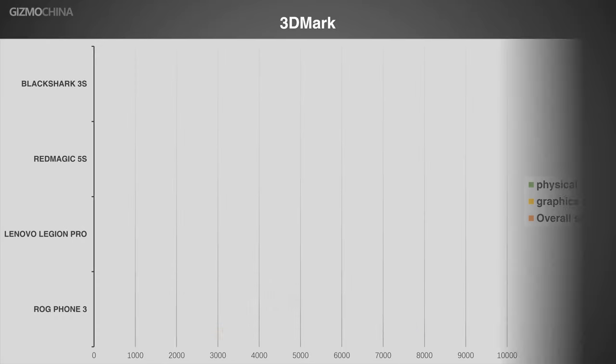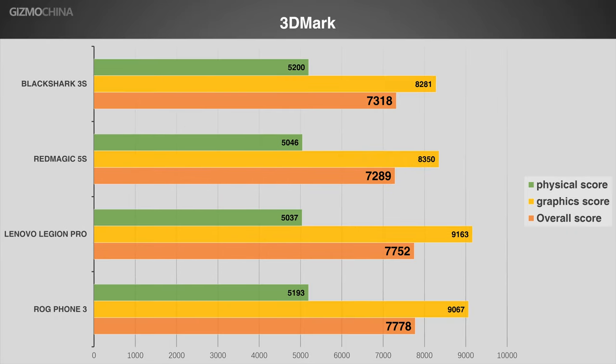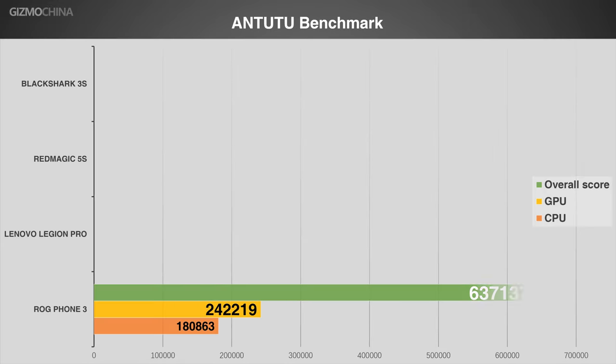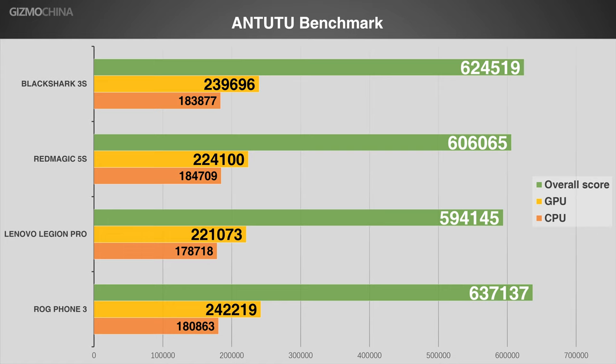Let's see how they performed in benchmarks. In 3DMark, although the two equipping the 865 Plus chipset did not reach the 10% improvement as claimed, they still achieved 6% higher performance compared to the other two running the 865 chipset. In Geekbench 5, the improvement of the 865 Plus is mainly reflected on single-core results, much closer to the claimed 10%. Specifically, the ROG phone won the single-core race over the multi-core test. Interestingly, the highest multi-core score belongs to the Black Shark 3S, not one of the two 865 Plus models. In the Antutu benchmark, the ROG phone again won, with results similar to 3DMark.